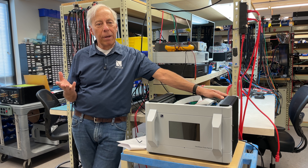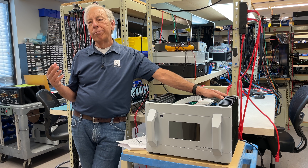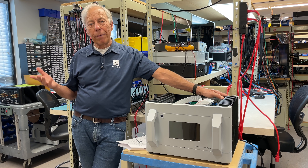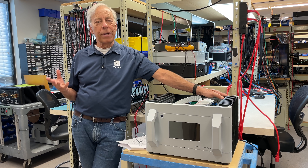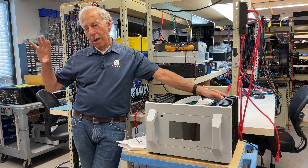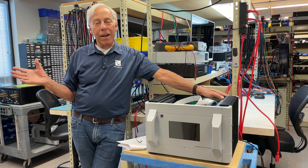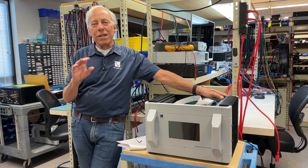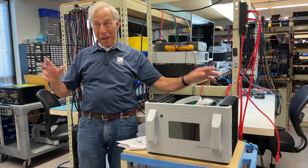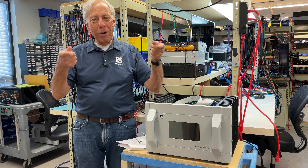If there's a company out there that will not let you take something home, go to another company. This is the new way. This is the new marketplace. This is what's happening today. Yes, specs can get you started and tell you something. But in the end, you're going to have to listen. And just think about it — when you do listen and you go, 'Holy crap, that sounds amazing,' you're in. Bingo. Done.